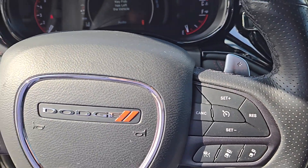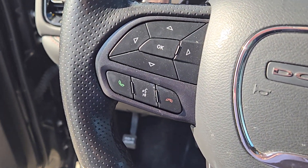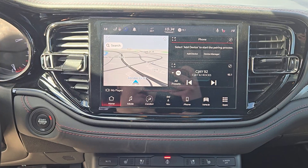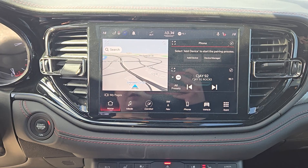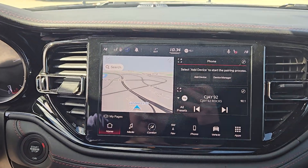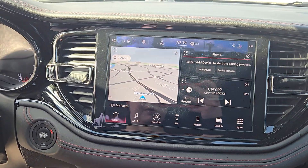At the steering column, you have options for cruise control, phone control when you hook up via Bluetooth, as well as navigation for your dash. On the center screen you have options for audio, climate, navigation, Bluetooth, as well as other apps and settings, and you do have a backup camera.